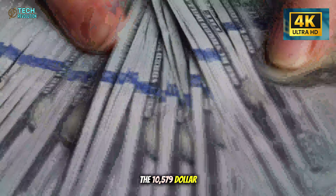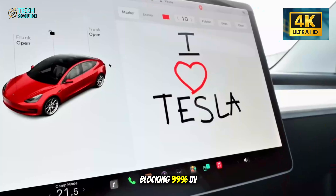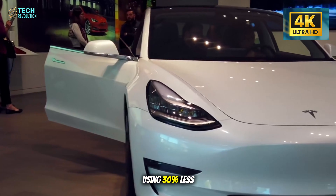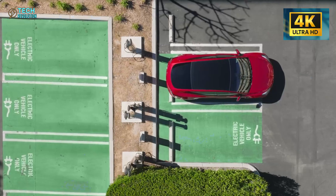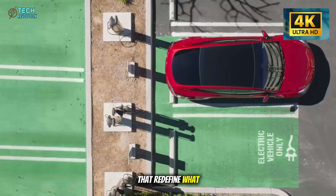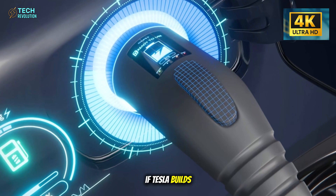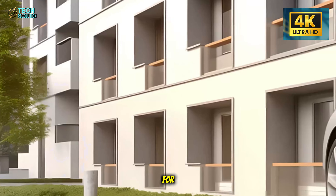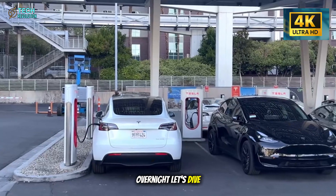The $10,579 Tesla Model 2 is finally here, and it's breaking every rule. Cool glass roof blocking 99% UV and cutting heat by 15 degrees Fahrenheit. Jet blade wipers using 30% less fluid. Flood-proof underbody wading 16 inches deep. Seven exterior features that redefine what budget EV means. But here's what's truly shocking: if Tesla builds this at $10,000, what were others charging you $40,000 for? Could this single car collapse the entry market overnight?